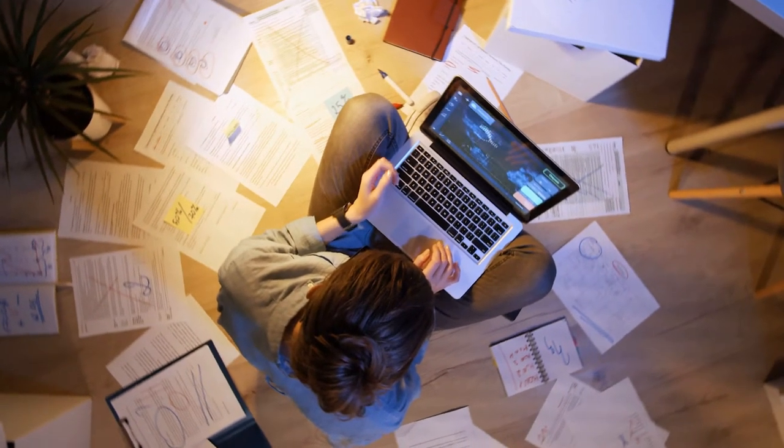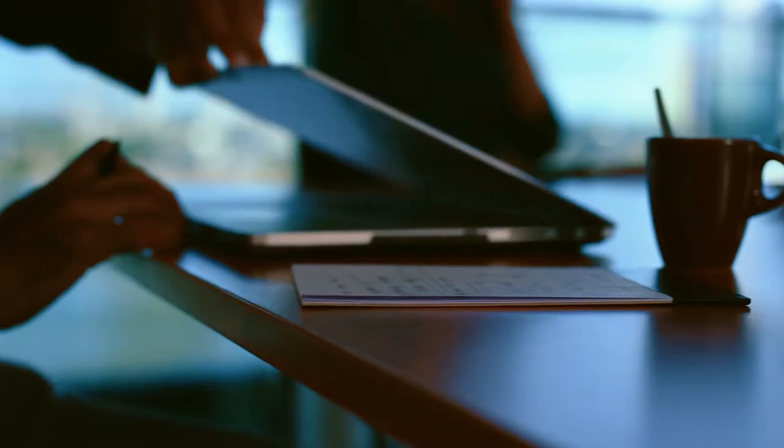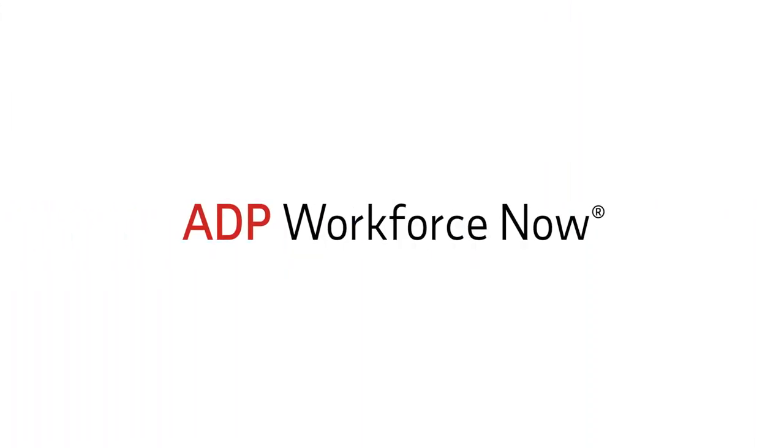Why does filling an open position tend to feel like a full-time job? To connect with the right candidate, you need to invest serious time and find a way to stand out from the competition. And when you do find great talent to join your team, you want to seamlessly onboard them with the right tools and technology. That's where ADP WorkforceNow recruitment comes in.